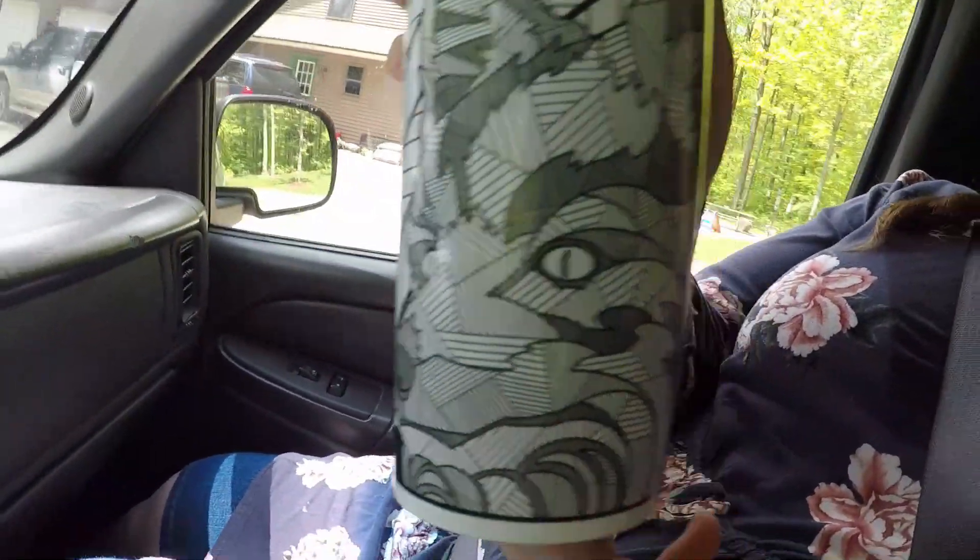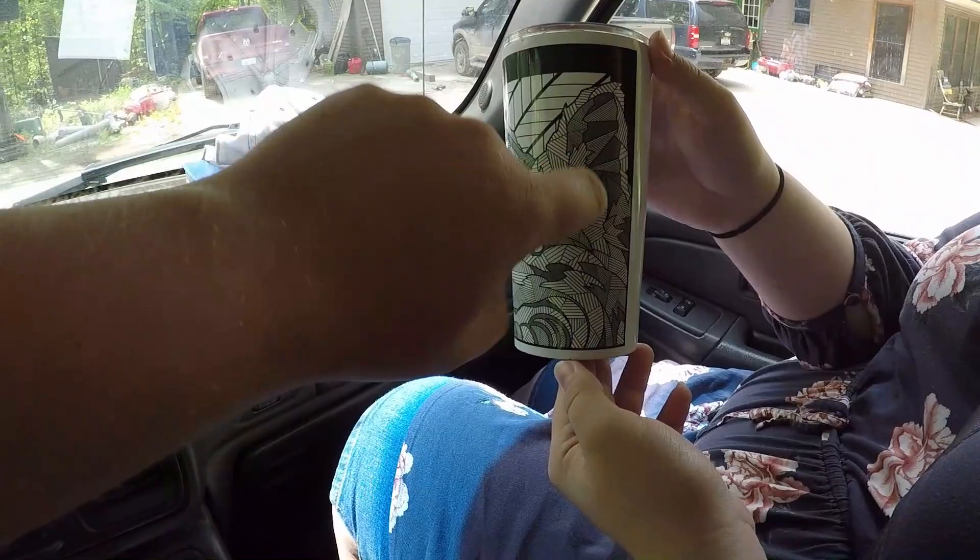Look at that mug — look at that foxy stainless steel super ultra durable travel mug. Society6.com slash Haven to Zoo Art — that's where you can get that. I draw things if you didn't know. Links in the description below.